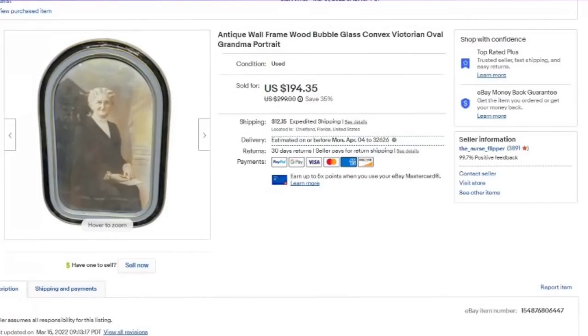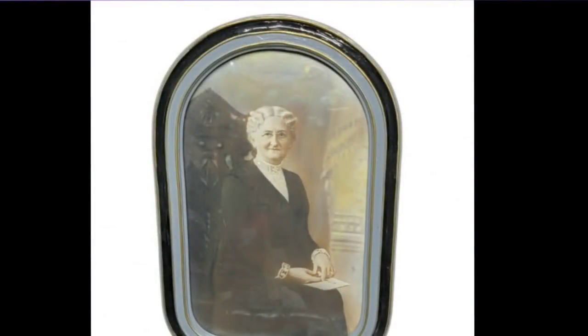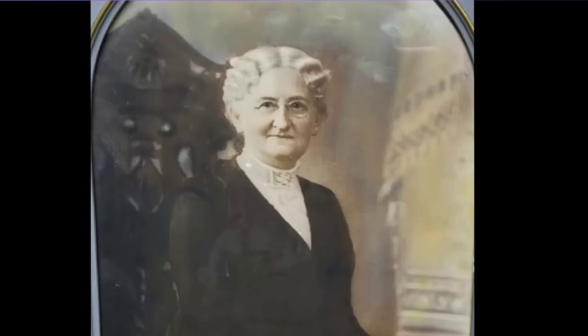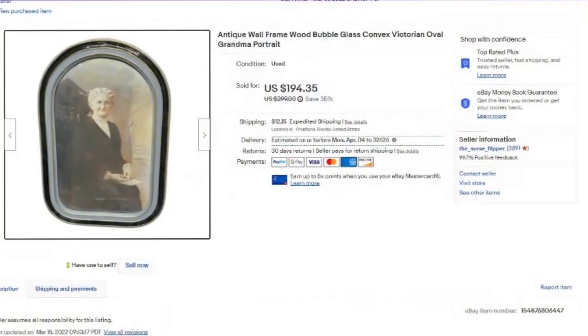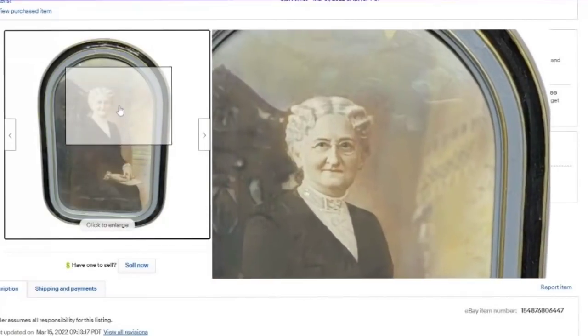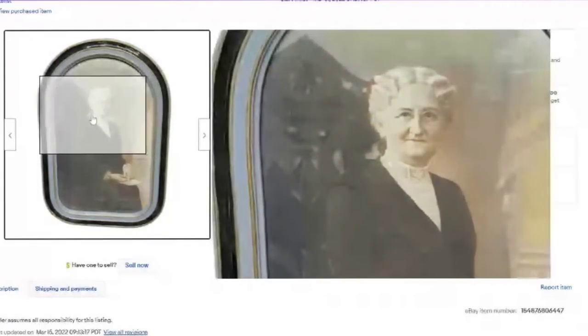Another of my convex glass portraits — this is 18 inches by 12 inches. I paid $20. This is over a $130 profit, sold in under a month. I got this from a personal buy. Three others sold on Monday, this one sold on Tuesday. I show the front, the back, and the measurements. I put antique wall frame, bubble glass, convex, Victorian, and grandma portrait because she reminded me of a grandma. It sold very fast and the buyer left positive feedback.